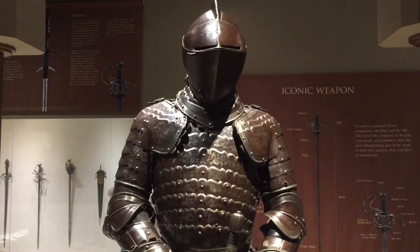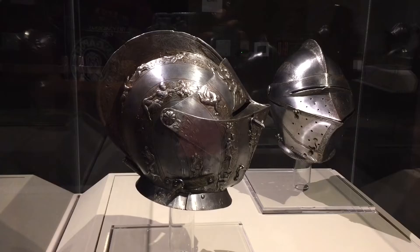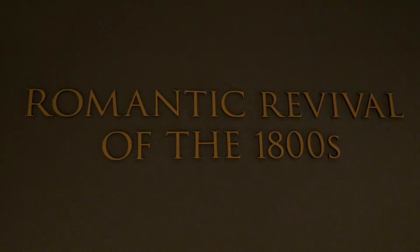Knights in Armor features stunning masterpieces of European arms and armor dating from the Medieval and Renaissance ages to the romanticized medieval revival of the 1800s.